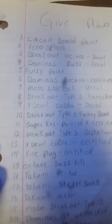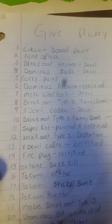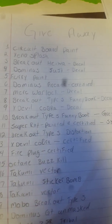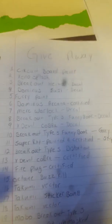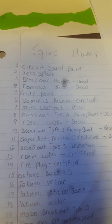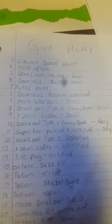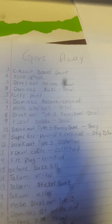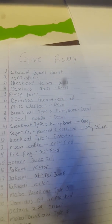What is up everyone, Evil PB here. We got the giveaway coming up — we got the circuit board paint, Xenosplash breakout, Hawina decal, Dominus Tsuji decal, furry paint, Dominus Arcana certified. We also got warlock breakout type S, funny book, X devil Cobra breakout type S, funny book. Painted gray super RXT — painted and certified, not sure what it's certified in, but it is sky blue.